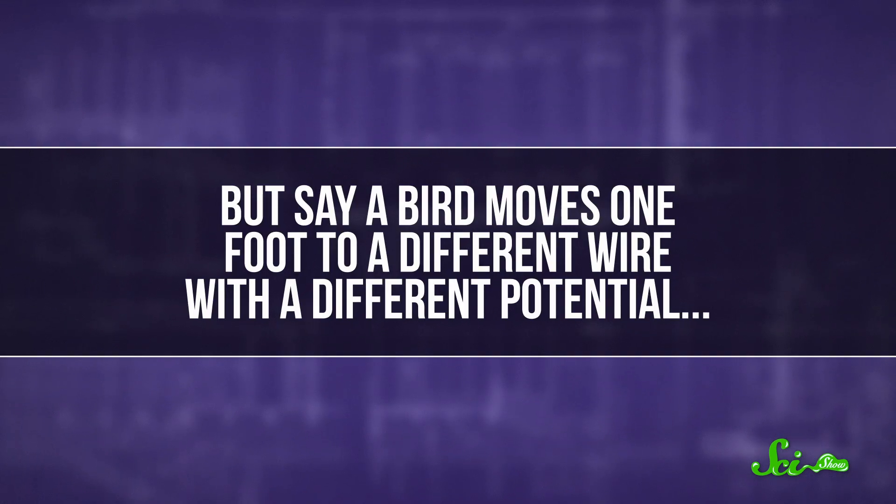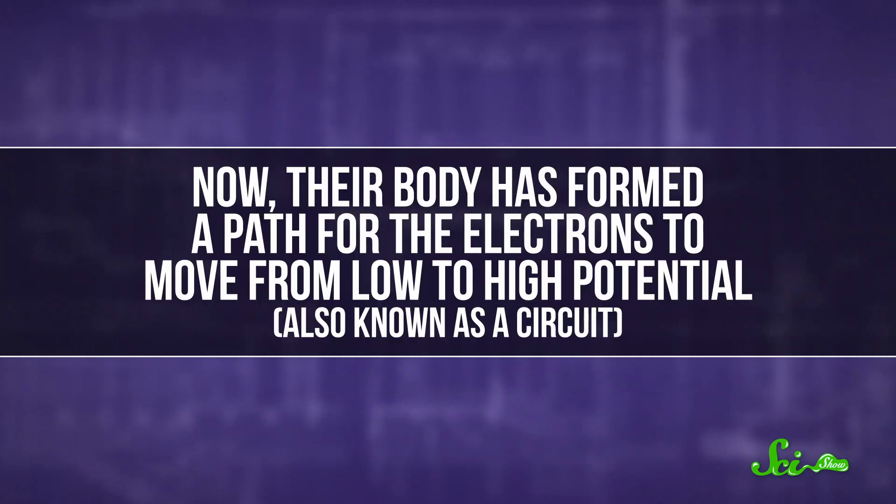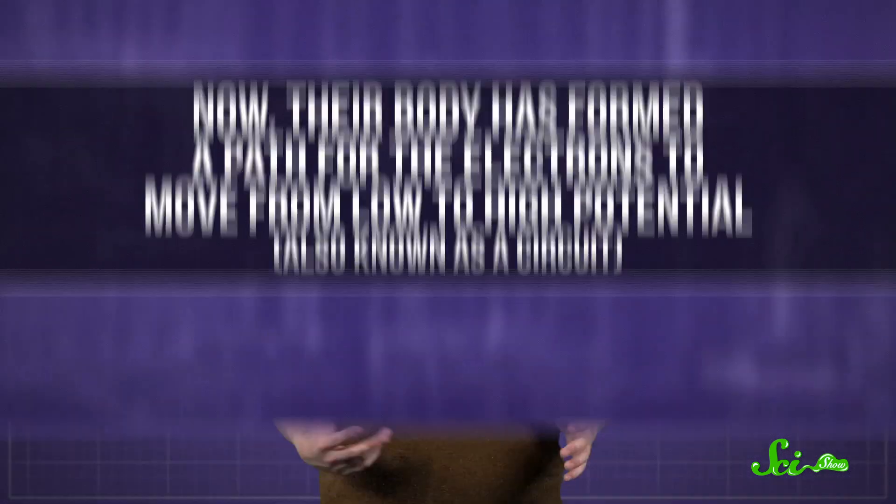But say a bird moves one foot to a different wire with a different potential. Now their body has formed a path for the electrons to move from low to high potential, also known as a circuit. Current flows through the circuit, and it's bye-bye birdie.